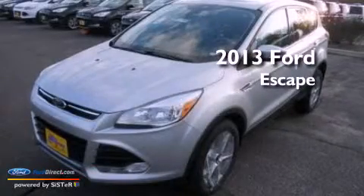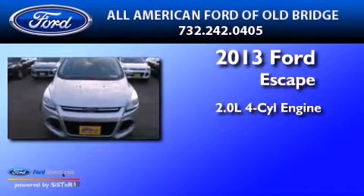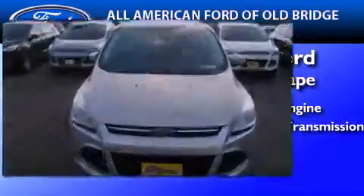This is a brand new 2013 Ford Escape. It has a 2.0-liter four-cylinder engine and automatic transmission.